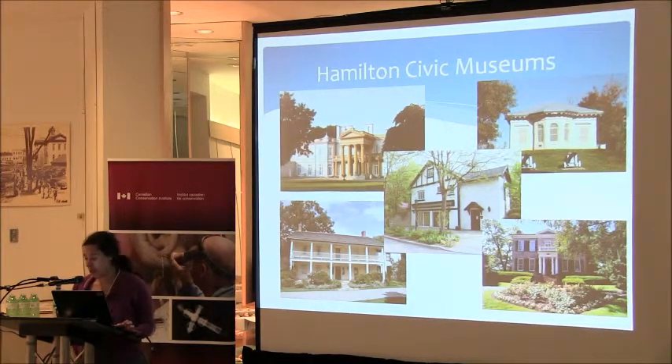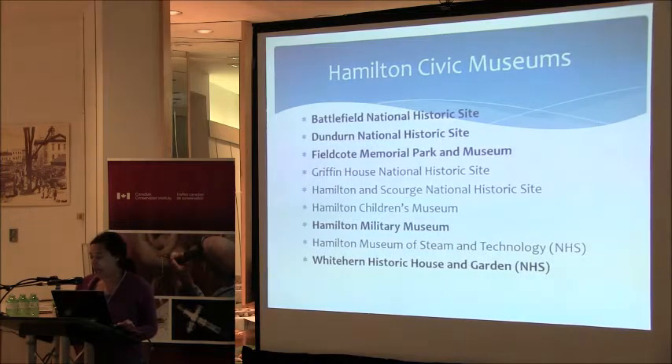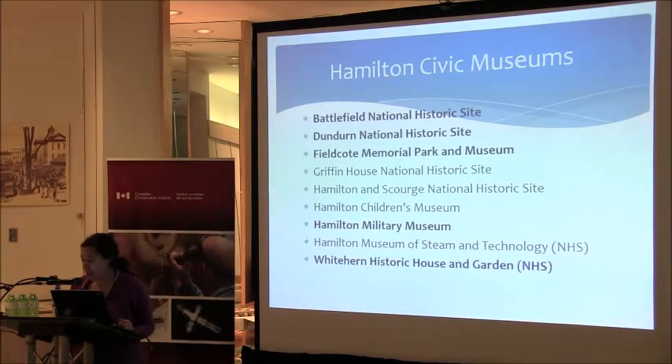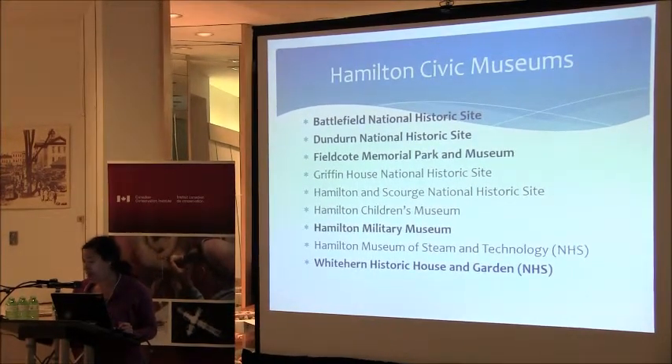For those of you who are not familiar with the Hamilton Civic Museums, the system contains eight sites: Battlefield National Historic Site, Dundurn National Historic Site, Fieldcote Memorial Park and Museum, Griffin House National Historic Site, Hamilton and Scourge National Historic Site, Hamilton Children's Museum, Hamilton Military Museum, the Hamilton Museum of Steam Technology, and Whitehern Historic House and Garden. In addition to these eight sites, we are also the stewards of a civic, corporate, and public art collection, as well as housing collections related to various historic buildings.